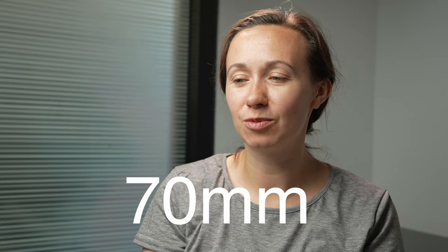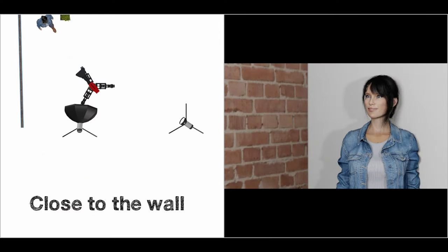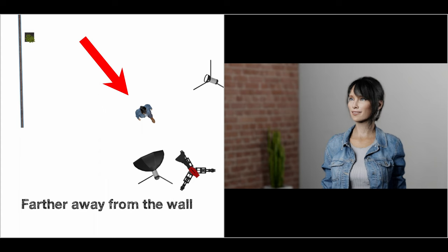Another thing to consider when finding your frame is focal length. I'm at about 70 millimeters full frame equivalent here — zoomed in a bit closer on my subject — which allows me a lot more control over the location. It's much easier to control a frame that's zoomed in, where you only see a tight part of the location, versus zoomed out where you have to control everything around it. I've also moved my subject away from the wall, closer to the camera, where I'm only filming her shoulders up. Moving your subject away from the wall creates a lot of separation between them and the background.